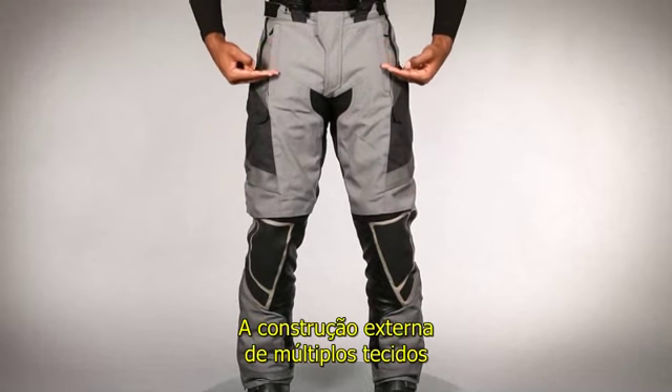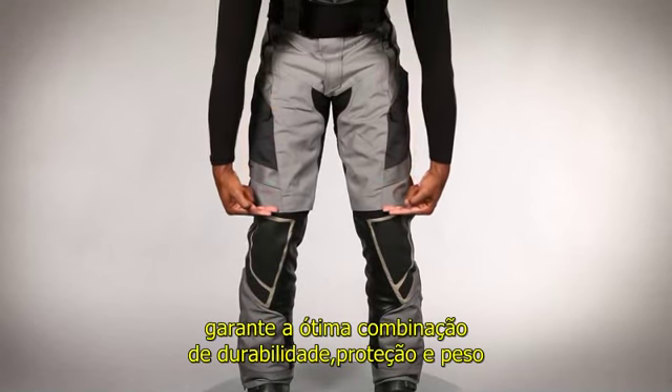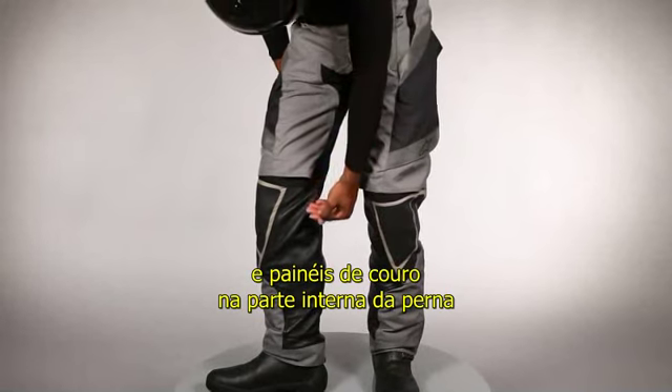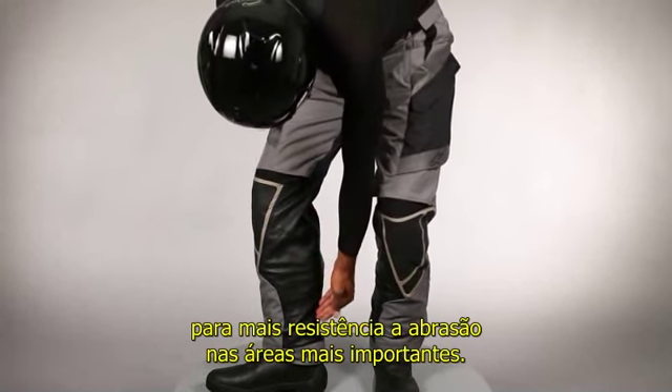The multi-fabric shell construction yields the optimal combination of durability, protection, and weight, and utilizes a medial lower-end leather panel that gives extra abrasion resistance in a crucial area.